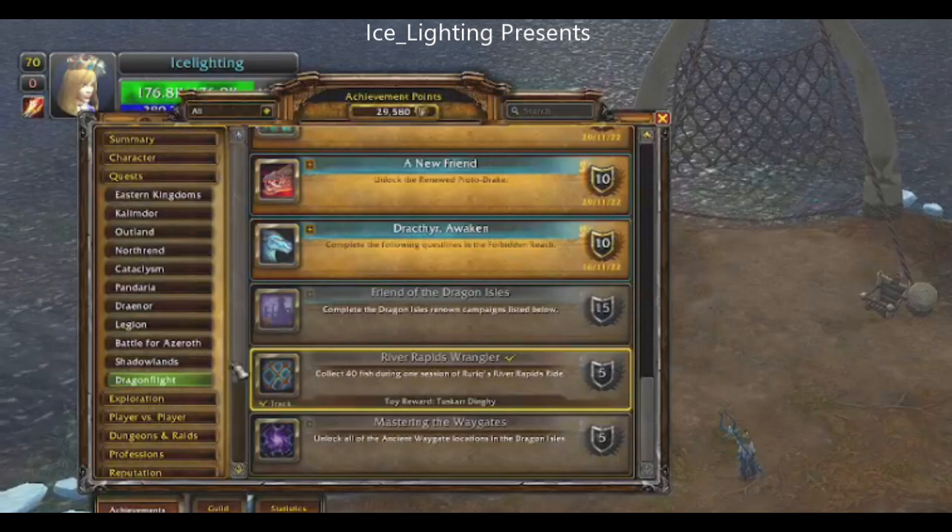So we're heading to the Azura Span for this one. You'll find it under Quests, Dragonfly, and then scroll down and you'll find River Rapids Wrangler.